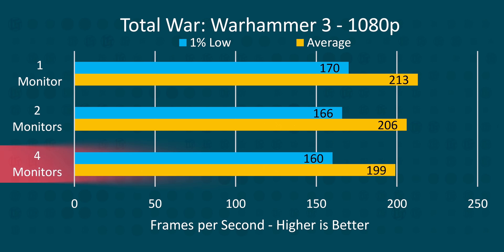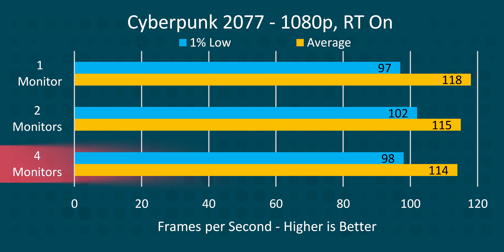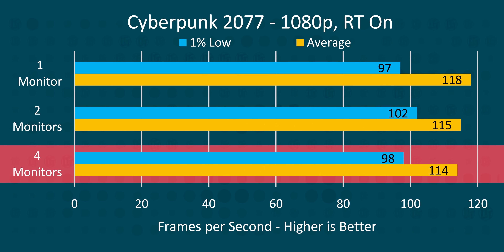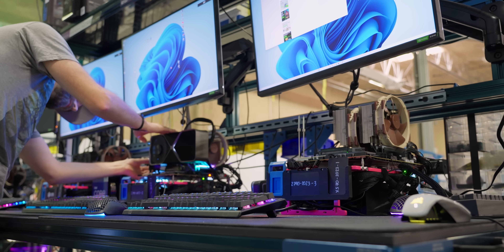In that same scenario, we lost nearly 7% of our performance in Total Warhammer 3, with Cyberpunk 2077 landing in the middle at just over 3%. Obviously these aren't earth-shattering numbers, and the impact is lower if you only run two displays rather than four. But I was still surprised by how significant the performance impact was — and this is on a top-of-the-line machine.